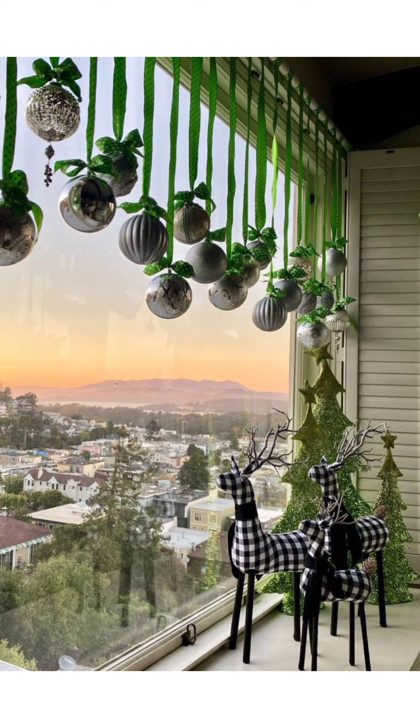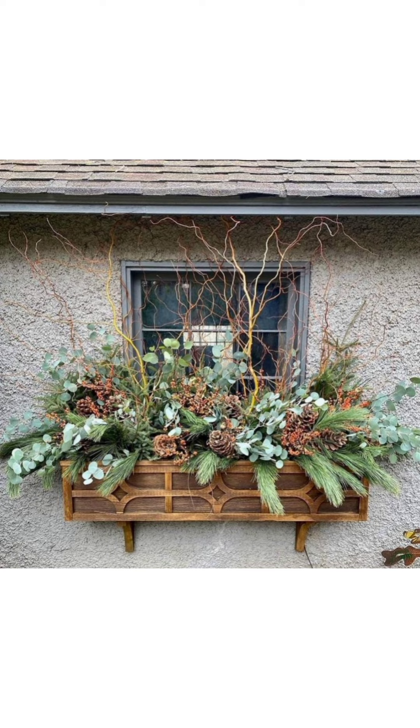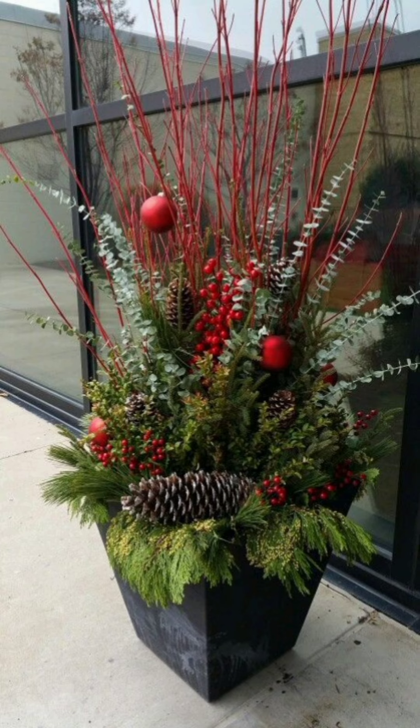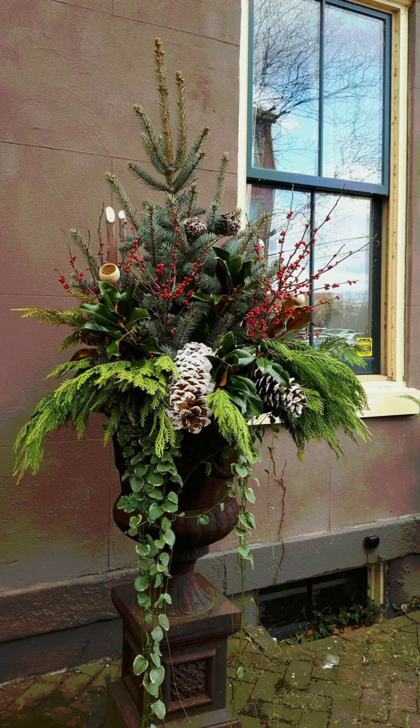Now let's look at the different types of outdoor planters and the different types of plants you can use to decorate your outdoor space. First, let's talk about the types of outdoor planters that can instantly boost your curb appeal. From traditional pots to modern hanging baskets, discover the perfect planter type to suit your porch style.